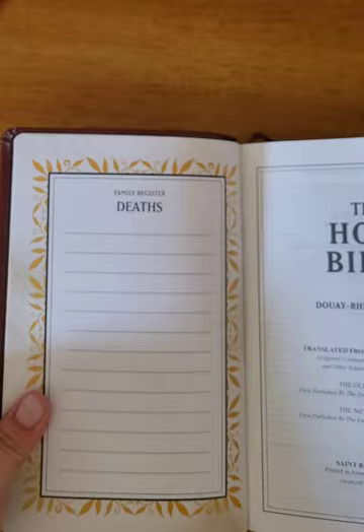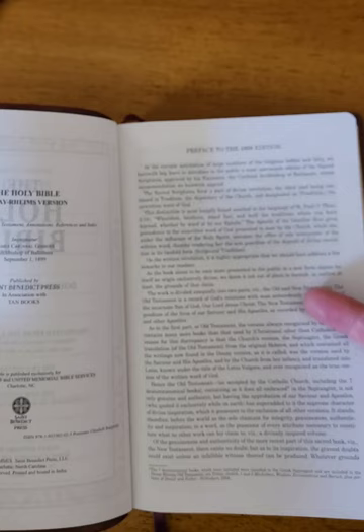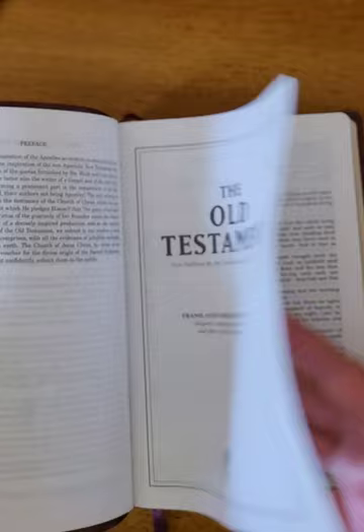Births, marriages, and also a place for deaths. And it just shows you the preface of the 1899 edition, translated from the Latin Vulgate.